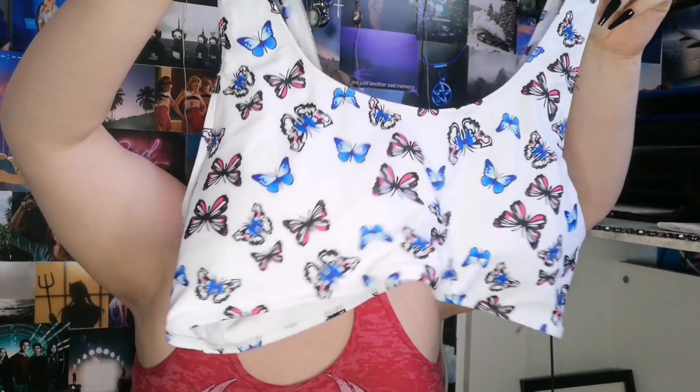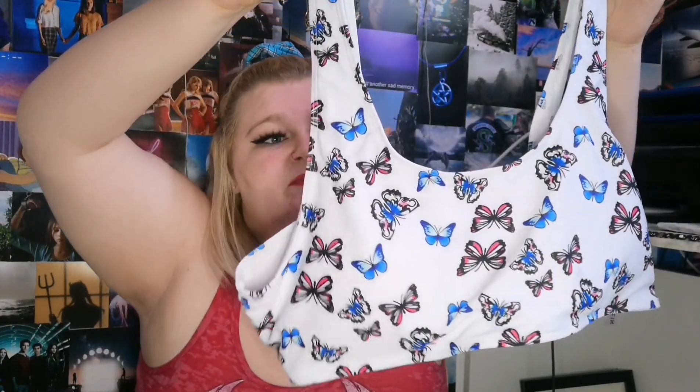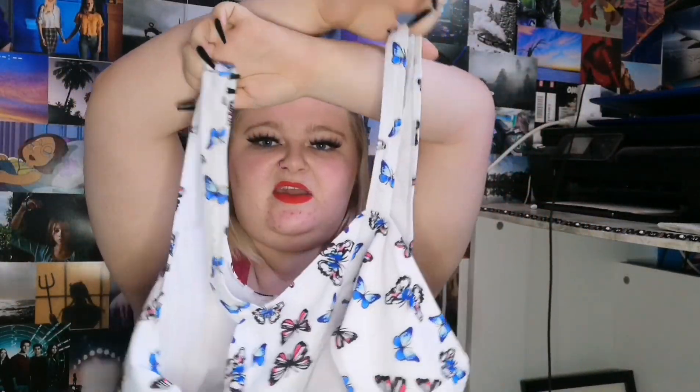Next up, we have this bikini top and this is just a bandeau style and this has loads of butterflies on it in different sizes and different shapes. The straps are thick at the front and thin at the back. I picked this up in a 4XL. Originally £7.49, I got this for £3.97.